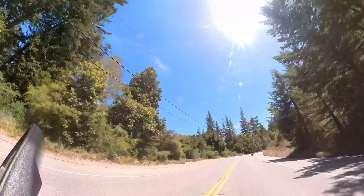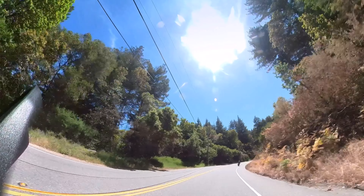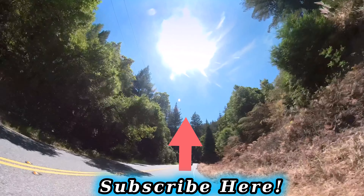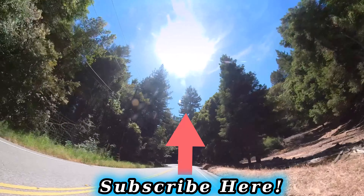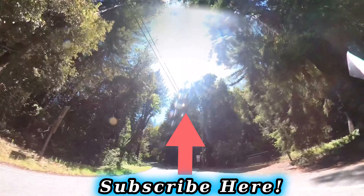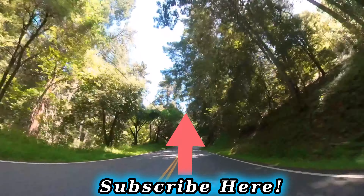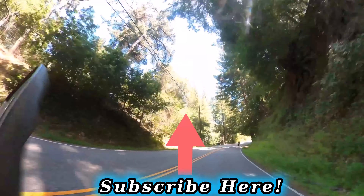Hit subscribe — the reason everyone says that is because it really does help the channel grow. It tells YouTube and the algorithms what you like. Subscribe and you'll get notified of new videos so you can check them out sooner. Until then, keep the shiny side up — see ya!